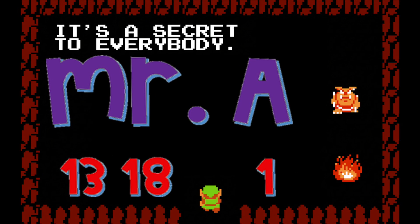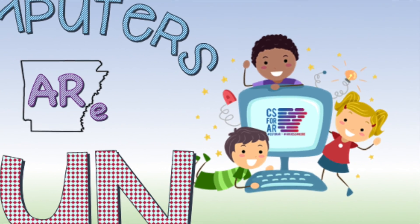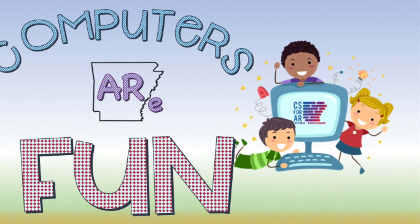Have you figured out my name tag yet? Yeah — the numbers below my name are using our simple alphabet cipher. M-R-A: Mr. A. Well, that is all the time we have for today, friends. We will see you real soon on our next episode of 'Computers Are Fun.' See ya!